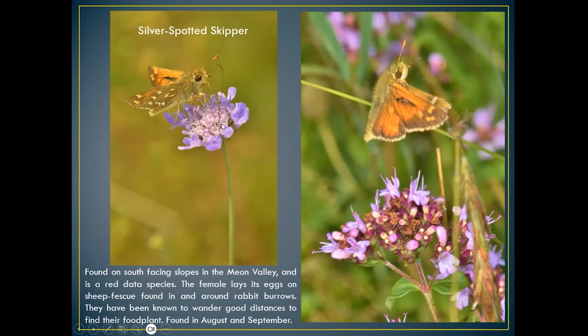Here you can see the male feeding on small scabious — very distinct with its little yellow panelling on the underside of the wing. On the right I managed to capture one taking off. The female lays its eggs on sheep's fescue, found in and around rabbit burrows.